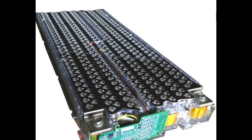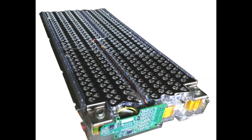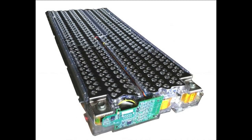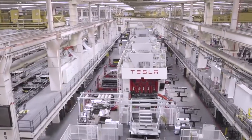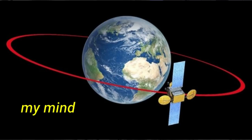Tesla currently uses about 4,400 cells in the Model 3 Long Range. With bigger battery cells, Tesla can use about 490 to 600 cells to achieve similar range or even more. This means Tesla needs to produce only 600 cells instead of 4,400 cells, which saves manufacturing time and cost. If Tesla announces this at Battery Day, it will blow my mind out of Earth's orbit.